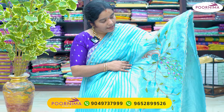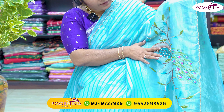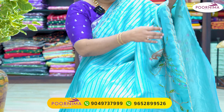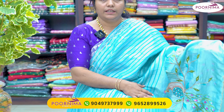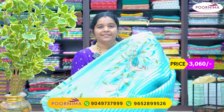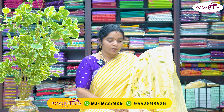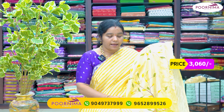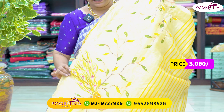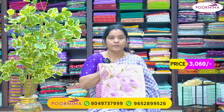Next sari: blue color combination, same concept with scallops — ₹3,060. Next: yellow color combination, same concept, same price ₹3,060. One more color: lavender combination — same design — ₹3,060.